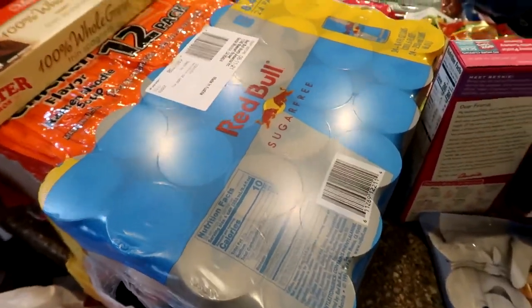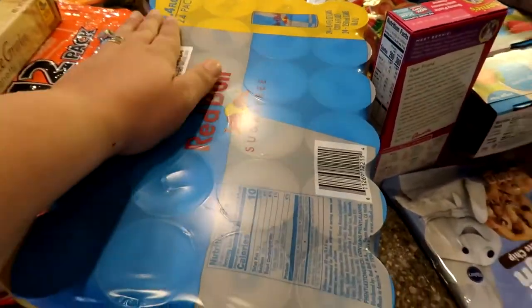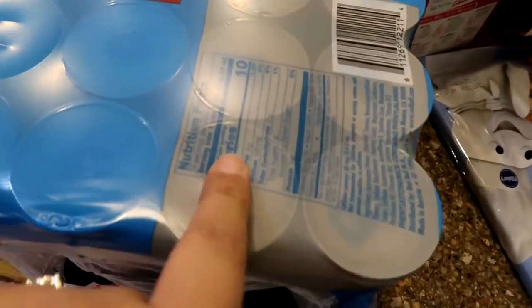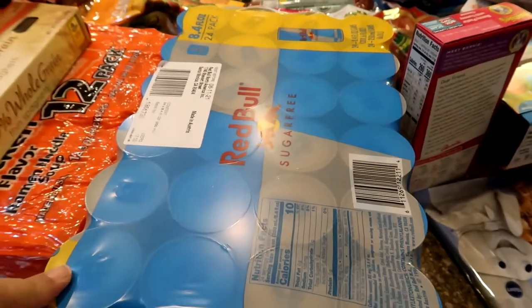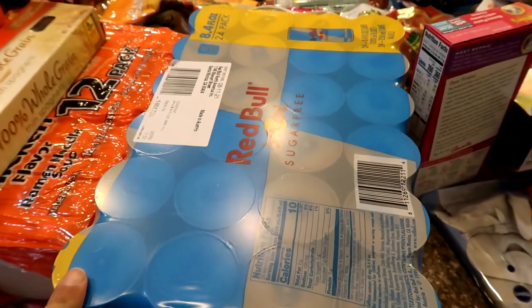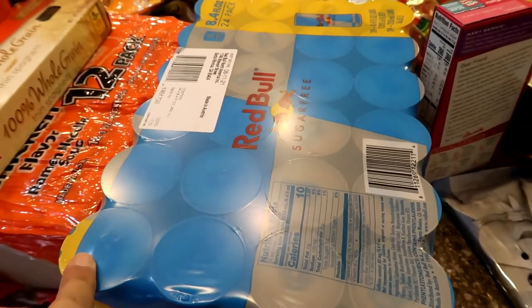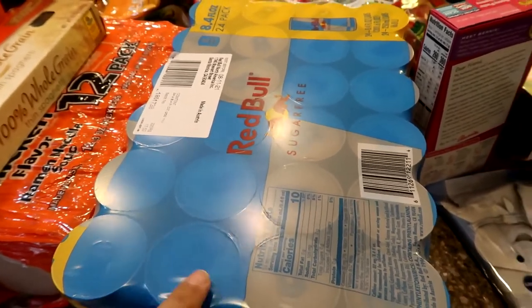If you follow my Instagram, you guys know I love Red Bull — the sugar free, which is like 10 calories a can. I stocked up on those. This was a good buy — it's a 24-pack for $33. If you get the 12-pack it's $20, so this was definitely a good deal.